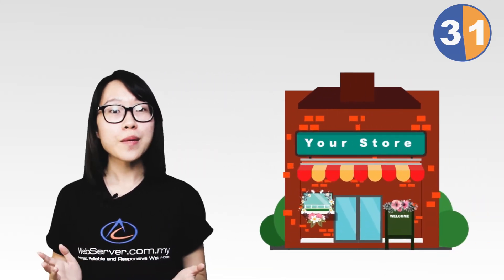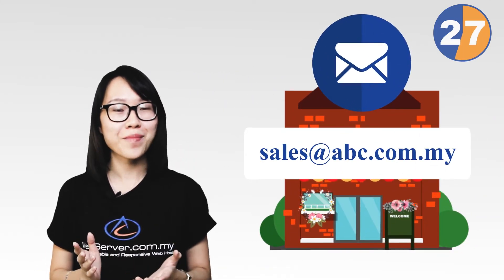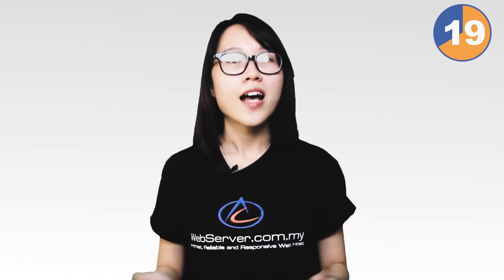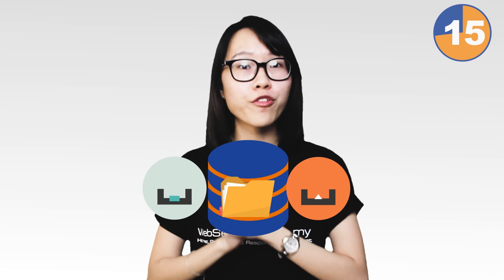Besides, you also get a free email account where you can have your own professional email account under your company name. Other than that, pre-installed website builders such as WordPress, Joomla, and Toolbox, and so much more. Last but not least, database and FTP accounts where you can store big data and transfer your files.